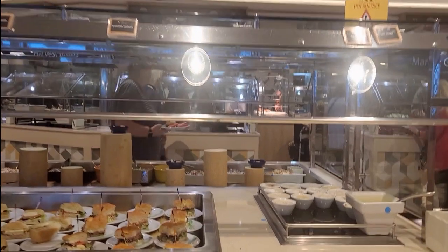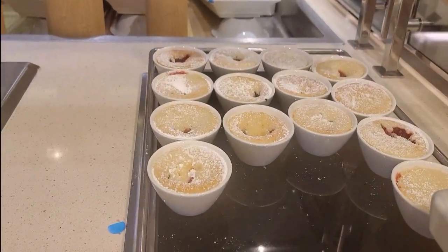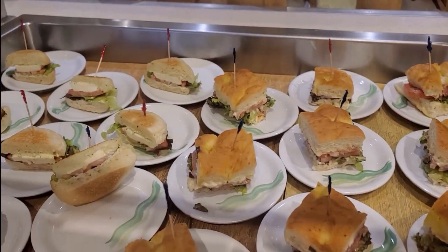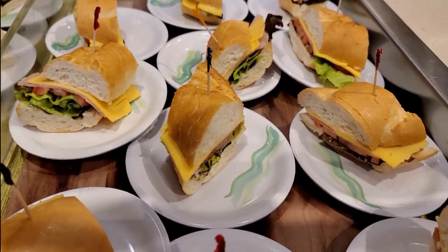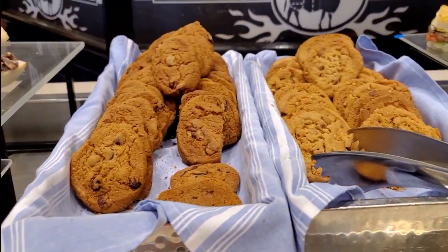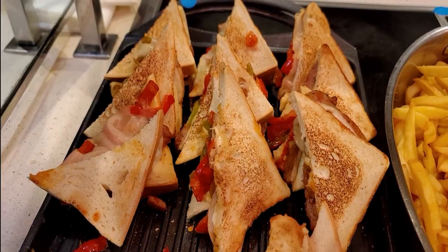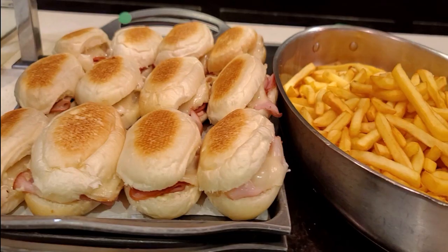Here are some of the variety of sandwiches available on different days: prosciutto sandwich, tomato mozzarella sandwich, ham and cheese sandwich, Italian sausage and cheese sandwich, burger and french fries, mini cheese hamburger slider, and bauru — a Brazilian sandwich.